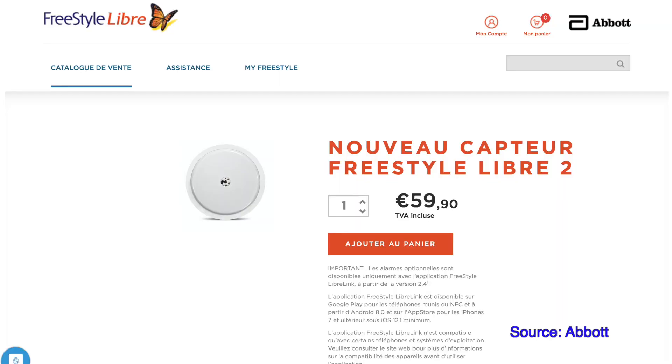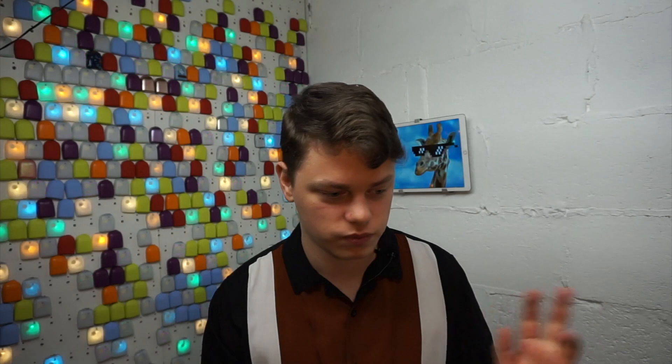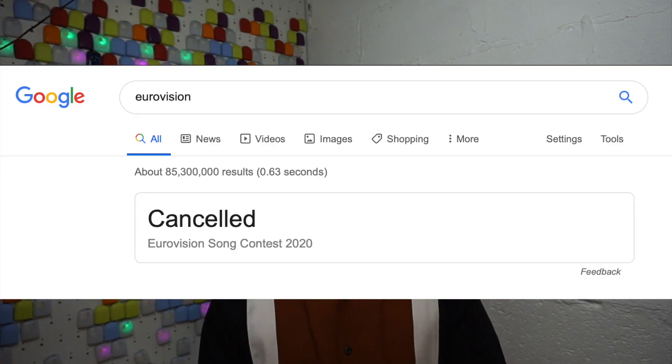Freestyle Libre 2 is now available in France. You can now buy Freestyle Libre 2 there, which means three of the Eurovision big five European countries now have Freestyle Libre 2. Freestyle Libre 2 is available in Germany, France, and Spain, among other places. If you want to buy it, there's a link in the video description.